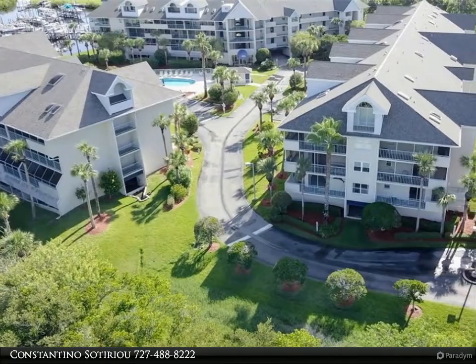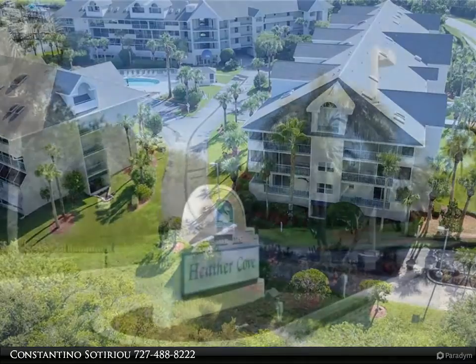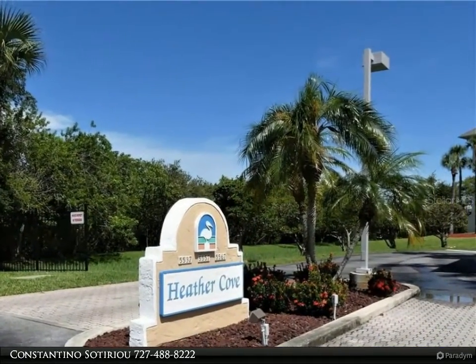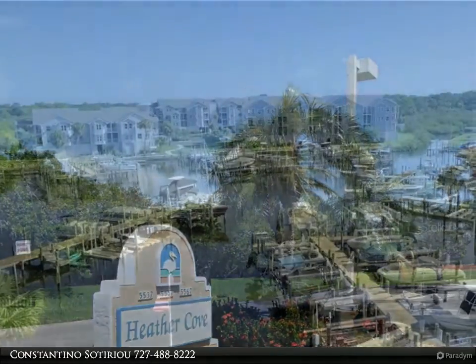Pack your bags and just move into this amazing end unit 2 bedroom, 2 bathroom updated condo located in Sea Forest in the desirable area of Gulf Landings. You have great views from the wraparound balcony of nature at its best or the marina.